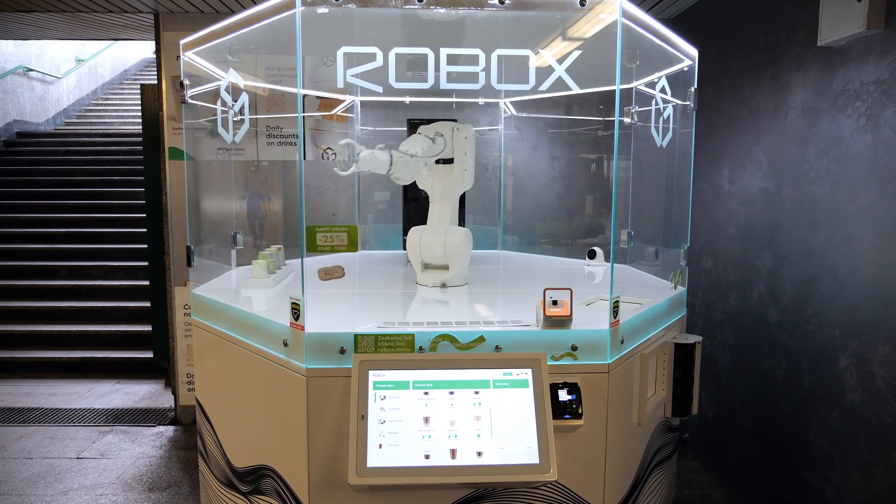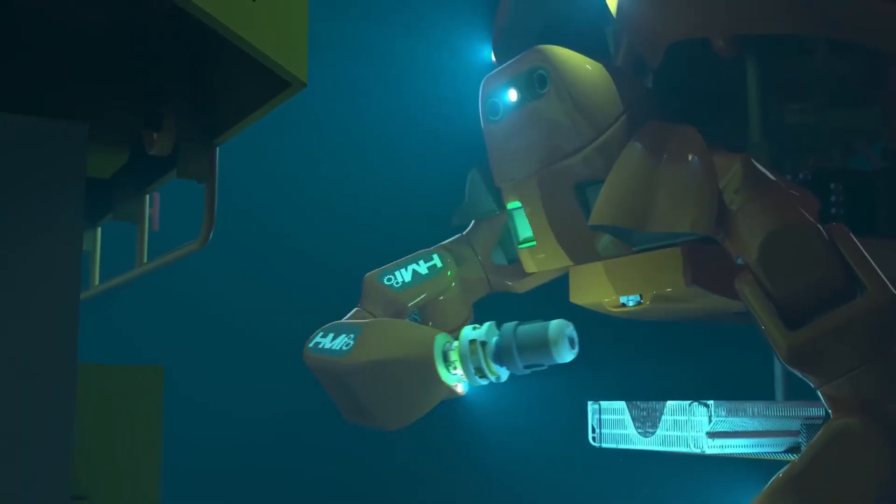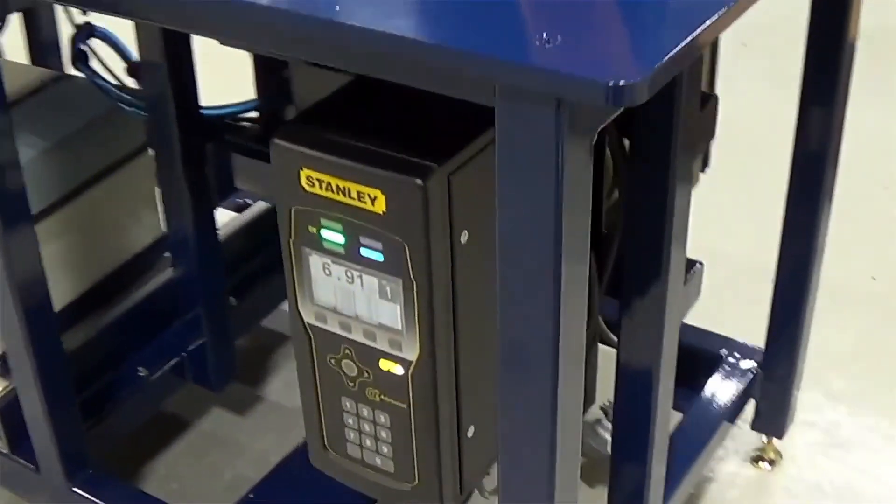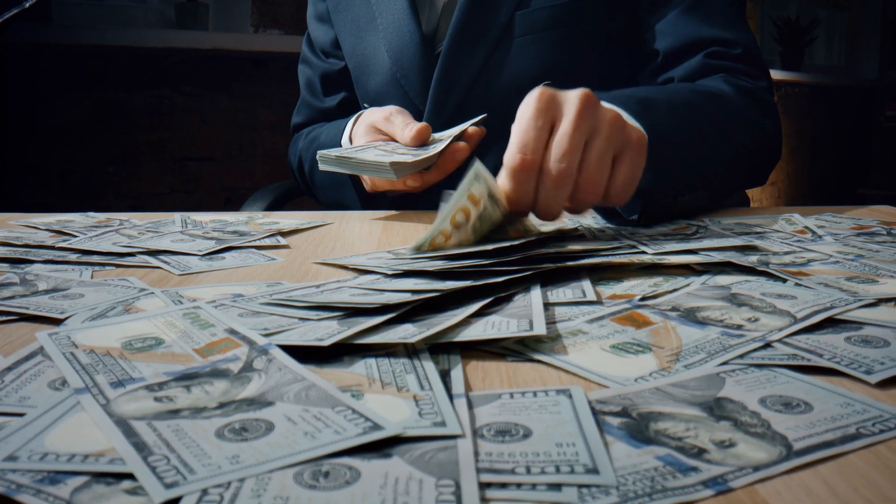Can you really set up a robot in one day? In this video, we'll show you how these new plug-and-play robots are changing the game. They're making it super easy for small factories and new businesses to use robots — without stress, and without spending too much money.